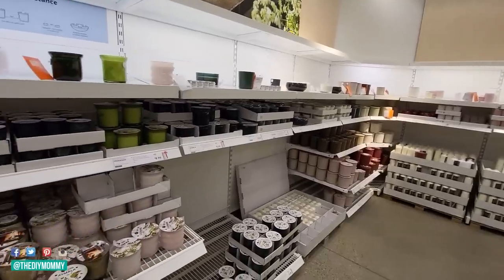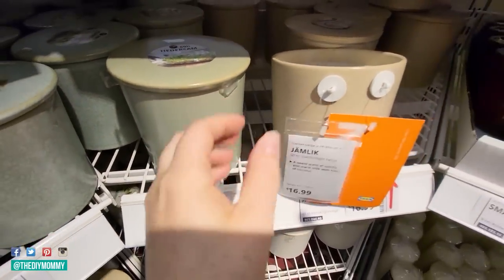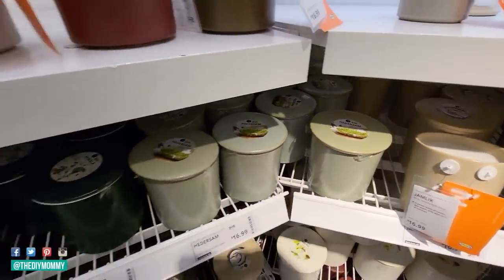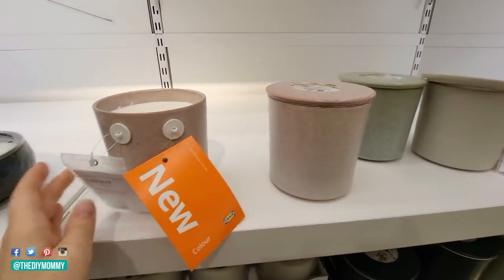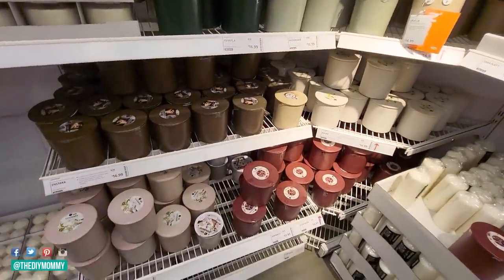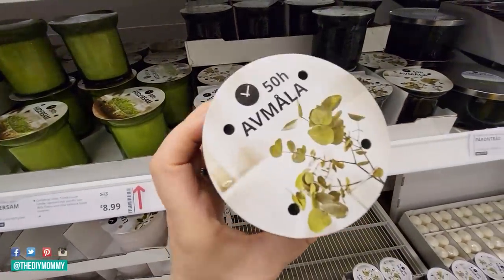One of my favorite things here for fall are all their new candles. They always make some beautiful scented candles, and I really like the ones in the ceramic jars — these would look beautiful as part of a vignette on a shelf or on a mantle. I really like this rose-colored one, and it smells good too. These glass ones are also really pretty, and I love the shape of the jar — it kind of looks like a vintage jar.